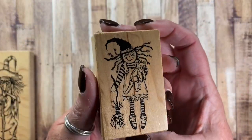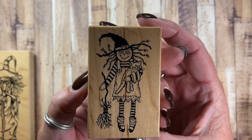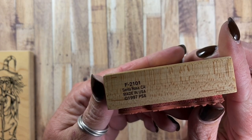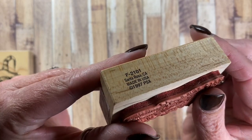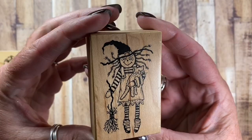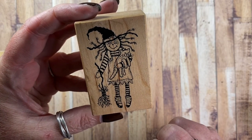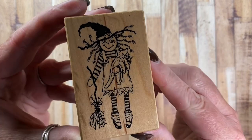I also pulled out this witch. She's from PSX and the item number is F2101. Cute. I love her little crazy hair, her little striped socks, and her little stuffed kitty toy.